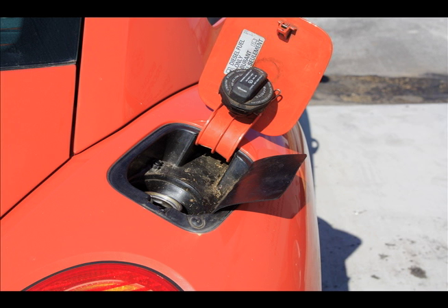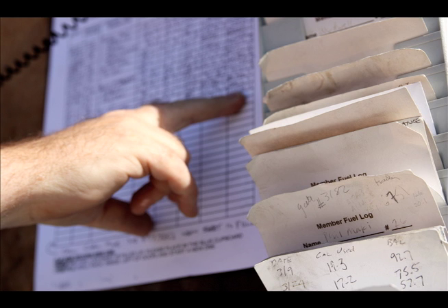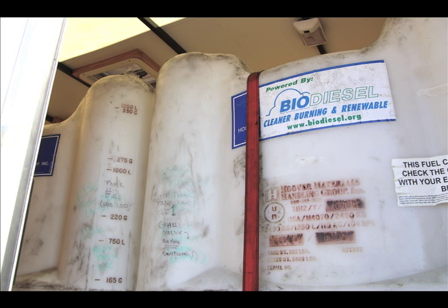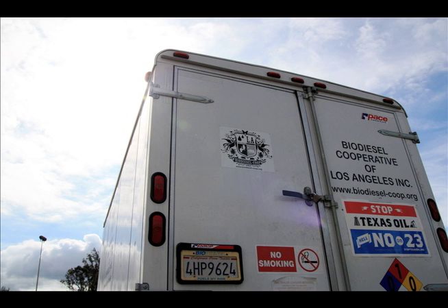For one thing, it can smell a little funky. For a while there, one company was getting a large allotment of walnut oil from food processors, and so our fuel kind of smelled like Roscoe's House of Chicken and Waffles. The other problem is there aren't many gas stations that carry biodiesel.